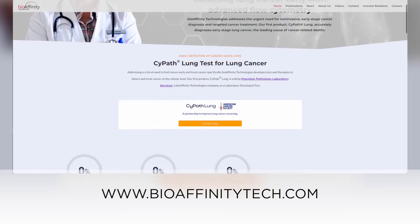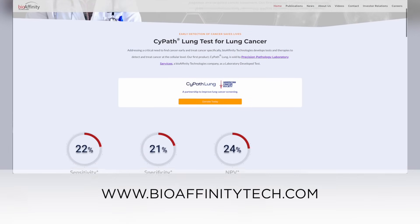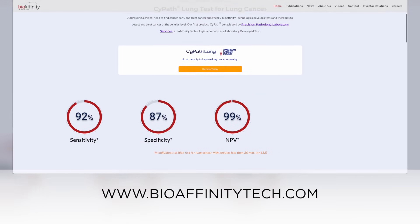If you'd like to learn more about Bioaffinity, please visit www.bioaffinitytech.com.